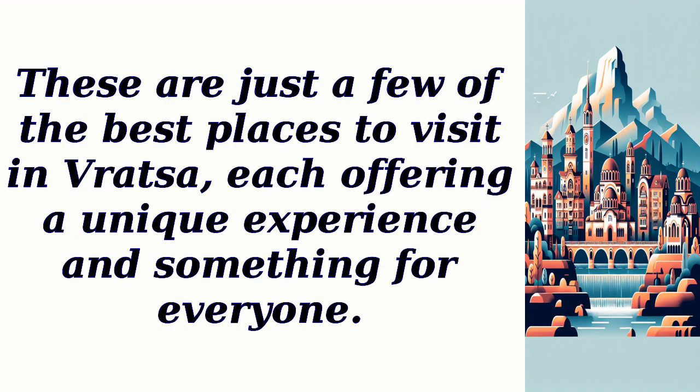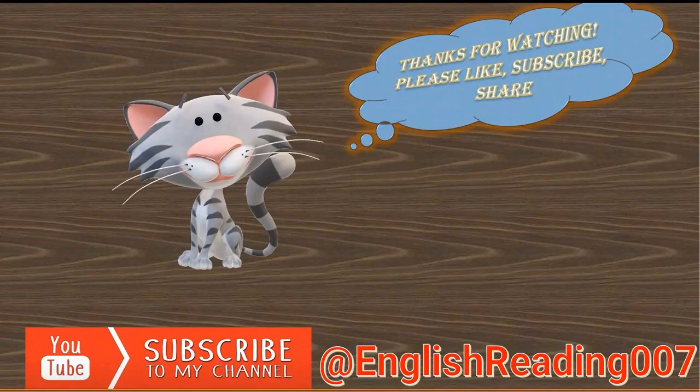These are just a few of the best places to visit in Vratza, each offering a unique experience and something for everyone. Thanks for watching — please like and share this video. Also hit the subscribe button, ring the notification bell, and let's embark on a journey of knowledge together.